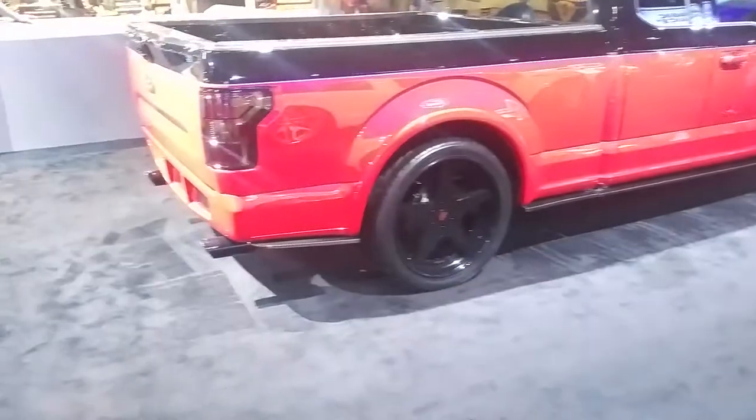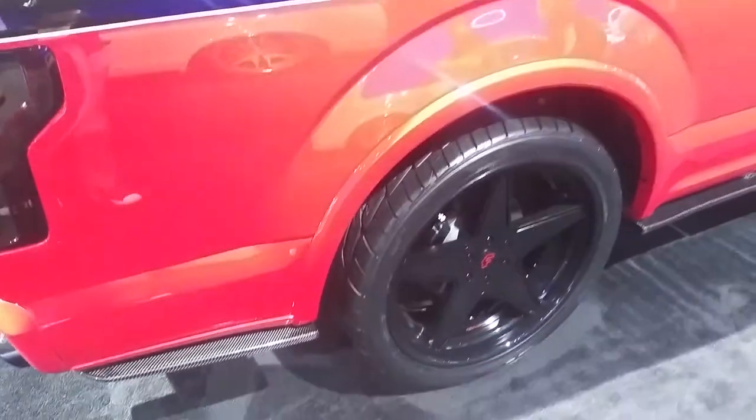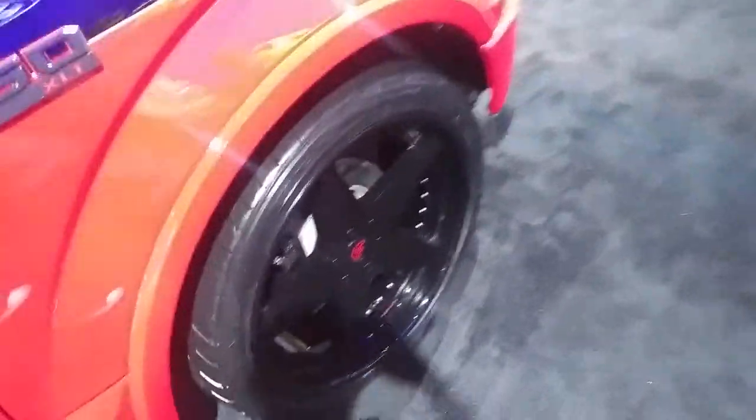Got the Forgiato wheels on it, painted all gloss black. Beautiful wheel, came out really nice on this truck. 24 inches, dropped and lowered, which really gives it a look.